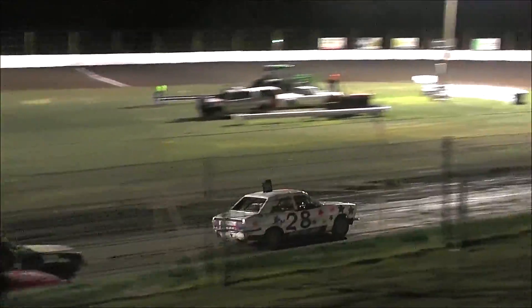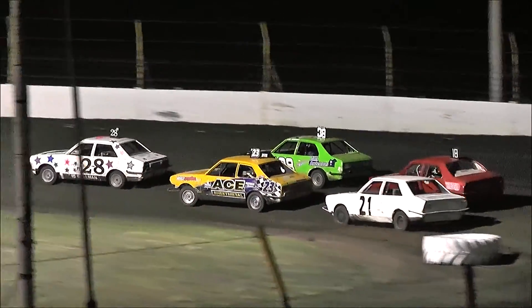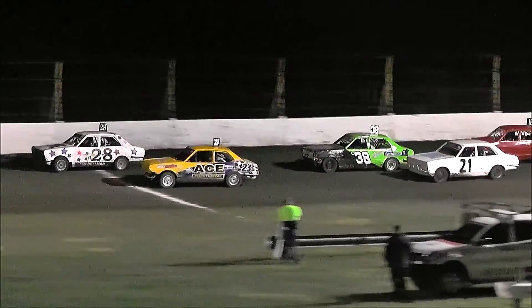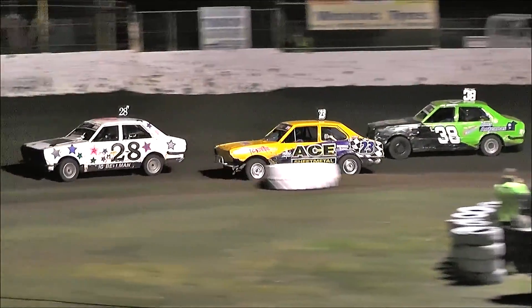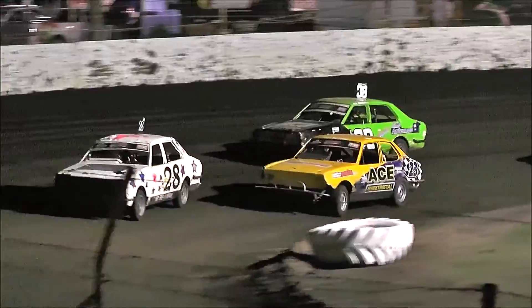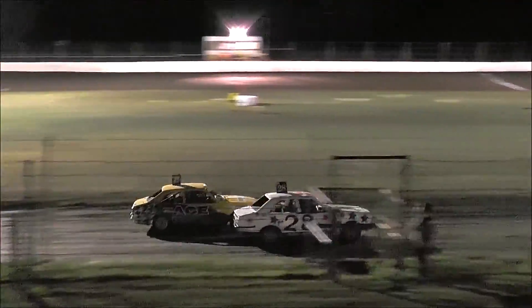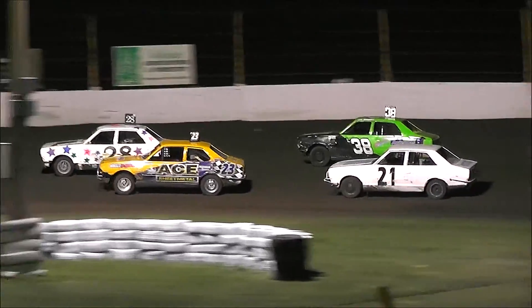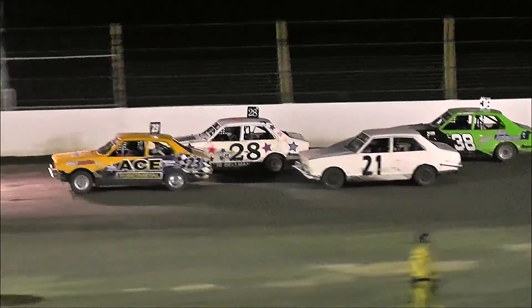We've got a couple down on the low line as well now, car 23. We'll have a good look up the inside off turn 4 now as most of the cars band wide. Can't quite get the job done — Beldman doing his way there in car 28. Now we can see Jamie Pumper in car 23 having a good look up the inside but can't quite get past Beldman just for the moment.